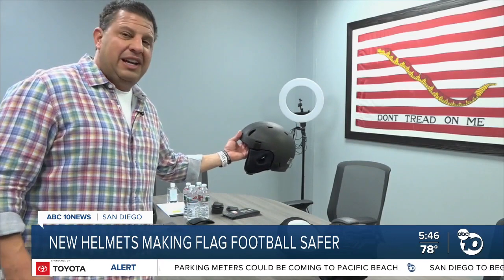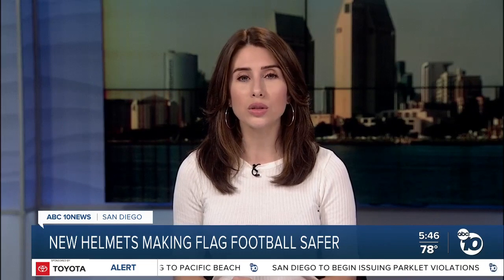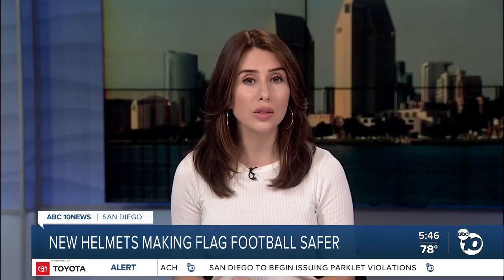In Carlsbad, I'm Steve Smith, ABC 10 News. Nicholas says the new helmets can also be worn to reduce the injury risk in women's soccer, which is the number one concussed sport in the U.S.